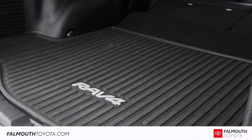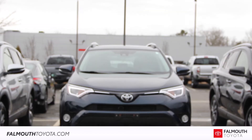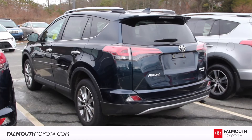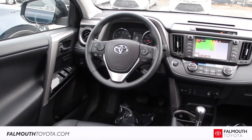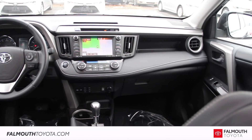This RAV4 also comes with all-weather mats, a must-have for New England winters. There's still a lot more to see in this certified 2017 Toyota RAV4 Limited All-Wheel Drive. If you have any questions or would like to take a test drive, please stop by our dealership on Route 28, one mile south of the Bourne Bridge, or visit us online at falmouthtoyota.com.